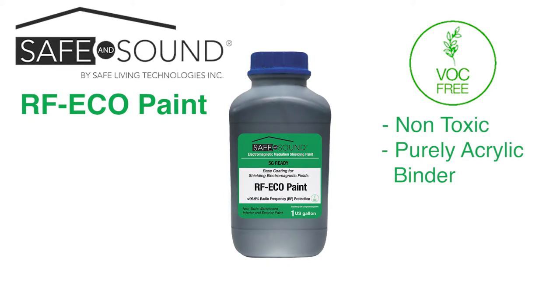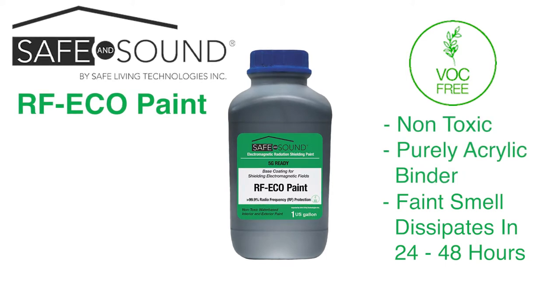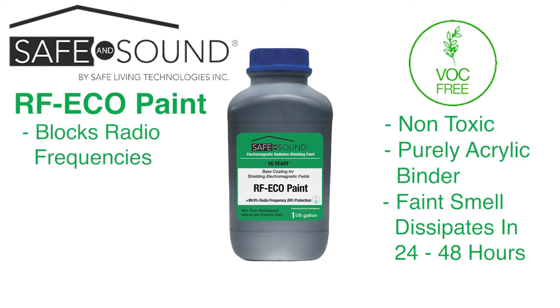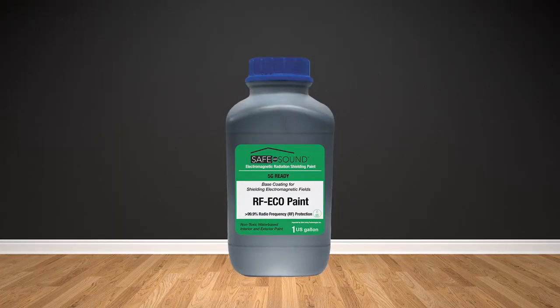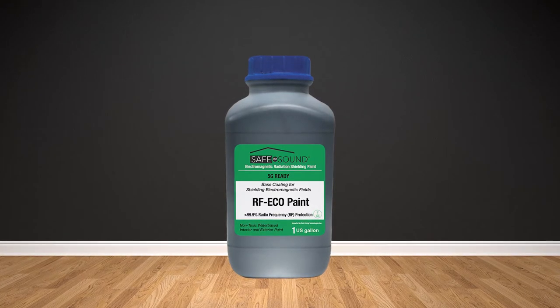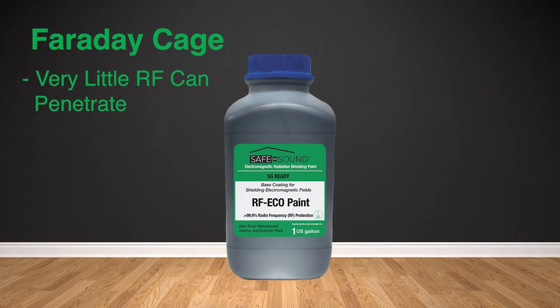When this paint is applied, it has a very faint smell which dissipates within 24 to 48 hours. It is important to note that the Safe and Sound RF Eco Paint is designed to block radio frequencies and low-frequency AC electric fields, although it does not block AC magnetic fields. A room painted with Safe and Sound RF Eco Paint effectively creates what's known as a Faraday cage, in which very little RF can penetrate.